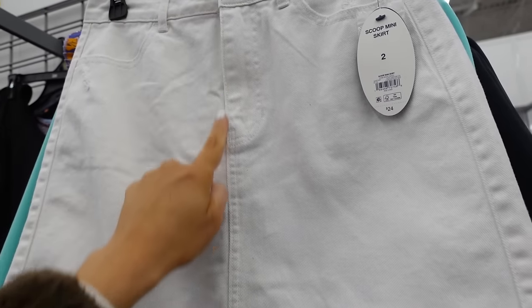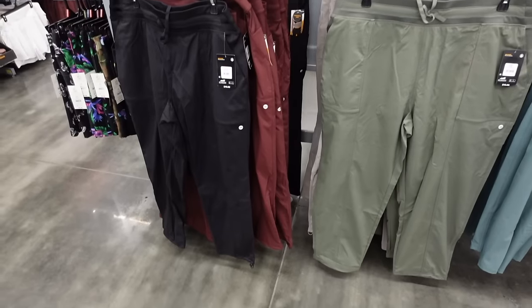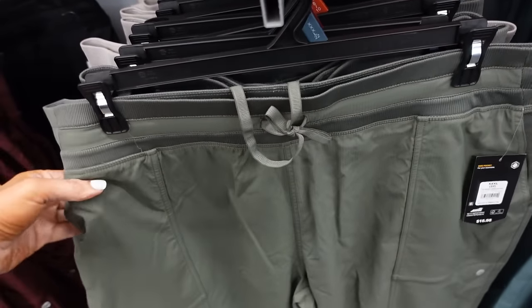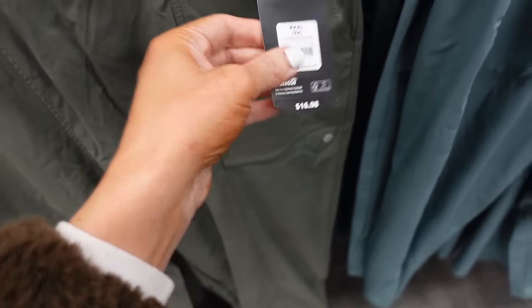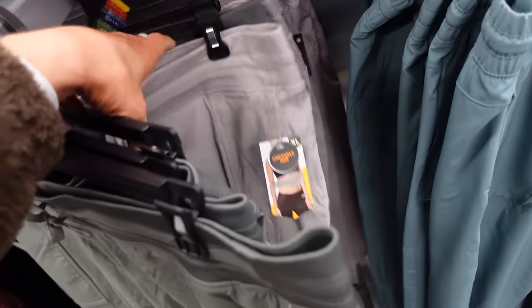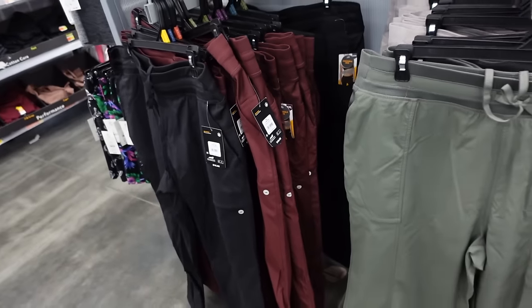A new denim white skirt from Scoop has an A-line hem with seam detailing — $24, no pockets. Cargo style pant from Avia has an elastic waistband with drawstring, side pockets, a shorter commuter length. Comes in olive, taupe, black, and burgundy — $16.98.